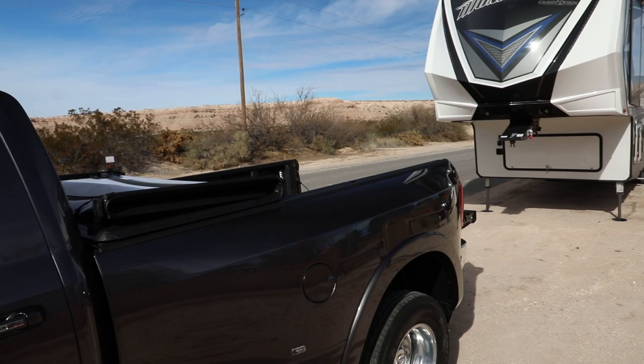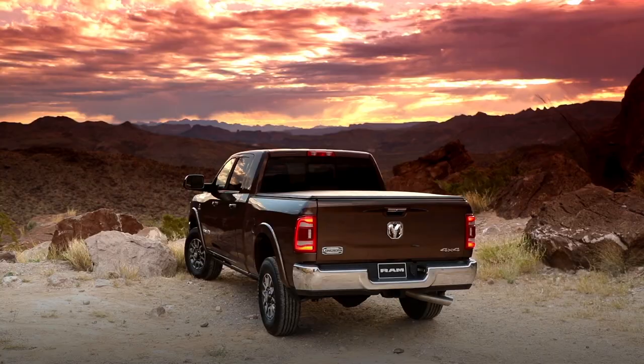These are just some of the safety and security features available on the 2019 RAM heavy-duty truck.